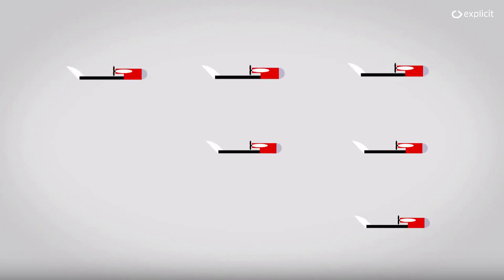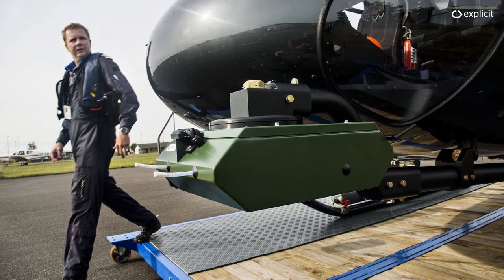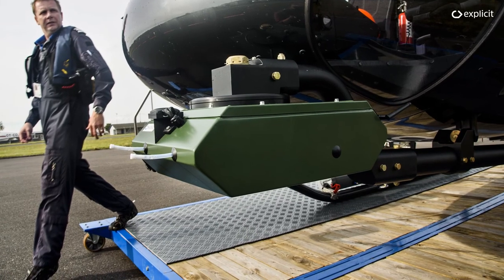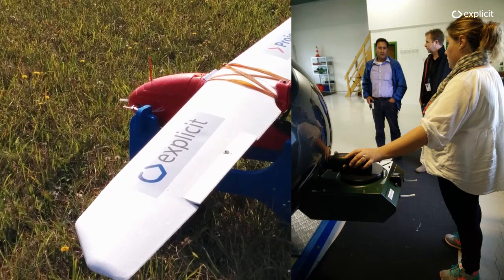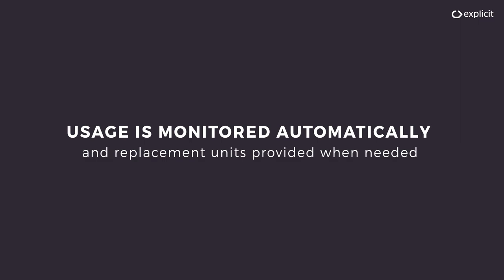Because each sniffer unit is easy to manufacture, the solution provides critical scalability to the enforcement effort. Unlike other airborne solutions, the technology does not need to be built into existing aircraft or avionics, but can be deployed almost immediately. Each sniffer unit is tested in a certified lab before deployment, ensuring its reliability. Usage is monitored automatically and replacement units provided when needed.